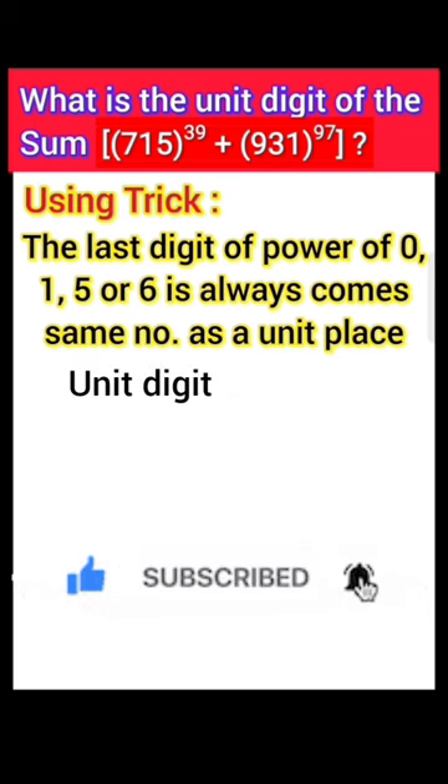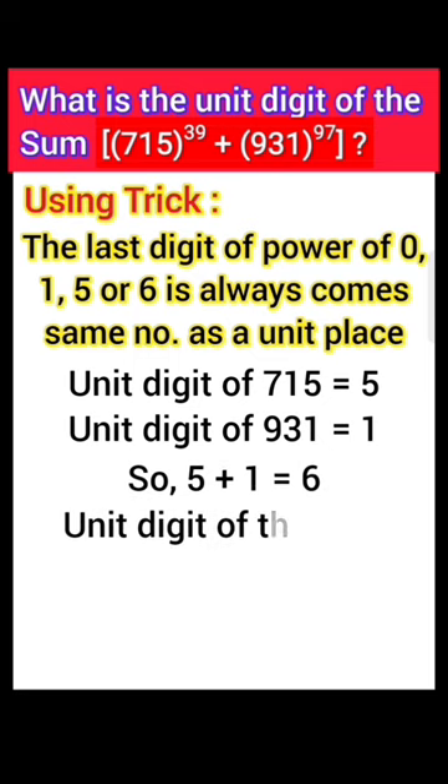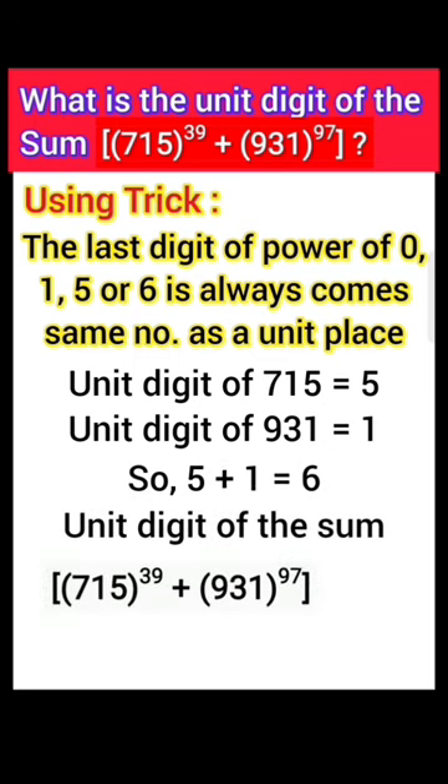Unit digit of 715 is 5. Unit digit of 931 is 1. So 5 plus 1 equals 6. Unit digit of the sum 715 power 39 plus 931 power 97 equals 6. Answer: unit digit is 6.